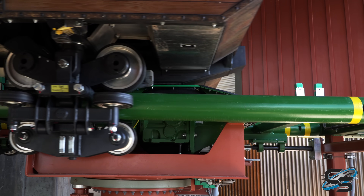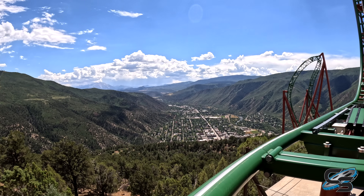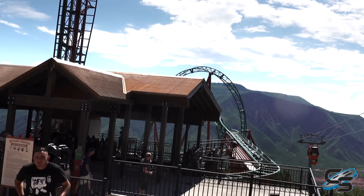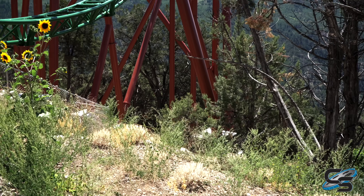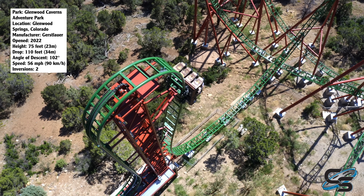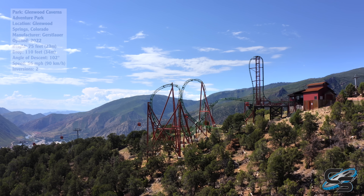As you dispatch out of the station, right in front of you is this amazing view of Glenwood Springs. The ride experience hasn't even really started yet, and that's already your view — it's fantastic. As you approach the lift, you probably realize you're already decently high off the ground. The base of the station is at ground level, but because of the cliffside, you only need to climb 75 feet in the air for your lift hill in order to have a 110-foot tall drop, and it's something you really feel on that attraction. This coaster feels high up there, and it's pretty spooky.